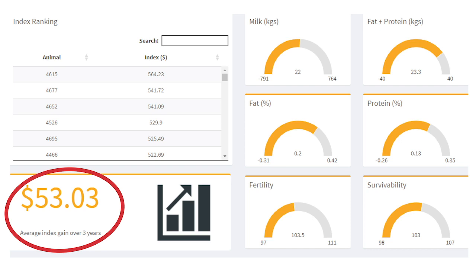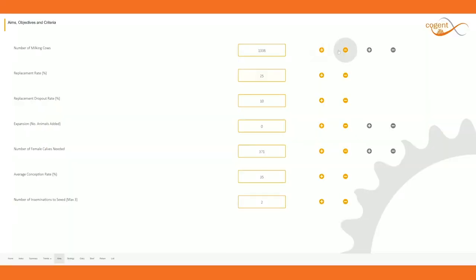The customized index will identify those animals that excel for health and fertility traits, but also produce the desired milk solids.